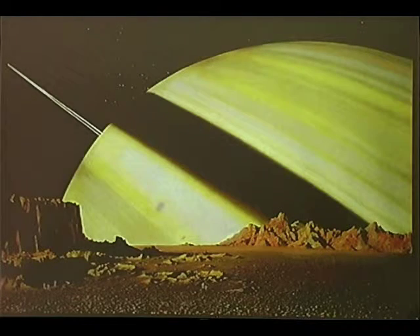Chesley Bonestell's rendition — there are actually people in this picture down here, little tiny explorers on Saturn's moon Mimas. This painting was executed in 1949 by Bonestell and first appeared in Life magazine, and then in the landmark space art book — the Holy Grail almost — called Conquest of Space.